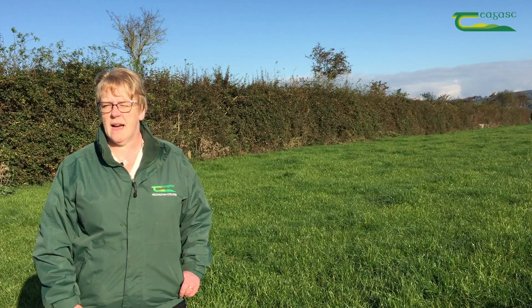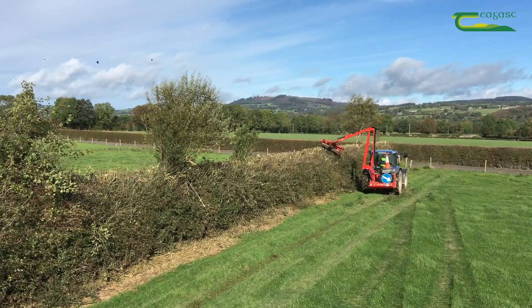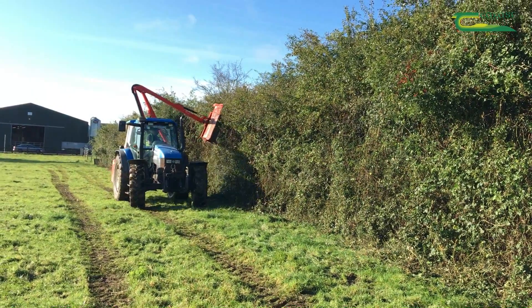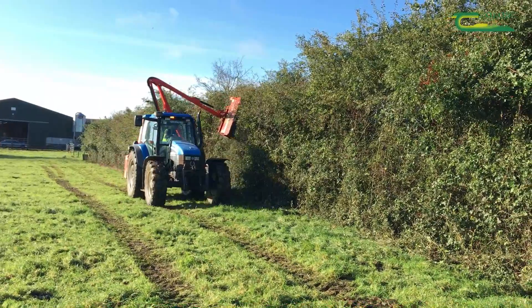This hedge was sown in Caldalton College about 15 years ago. It's been cut each year growing up, letting it grow up slowly so that it has a very dense base.